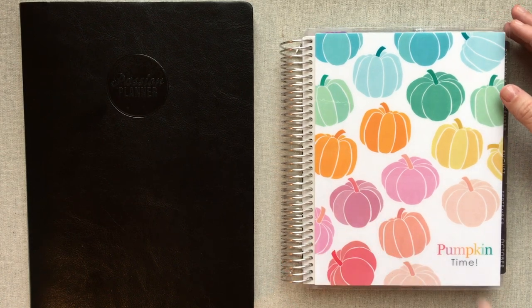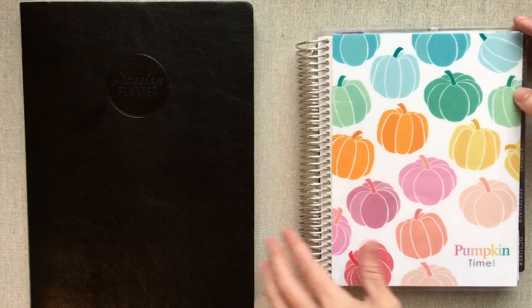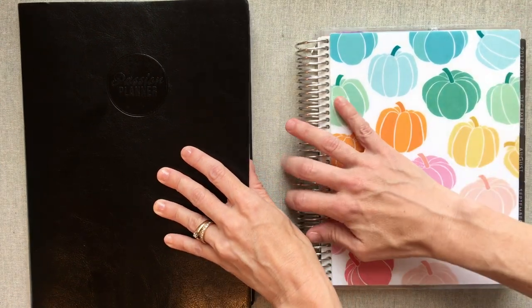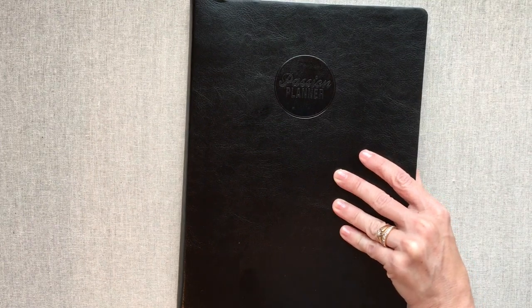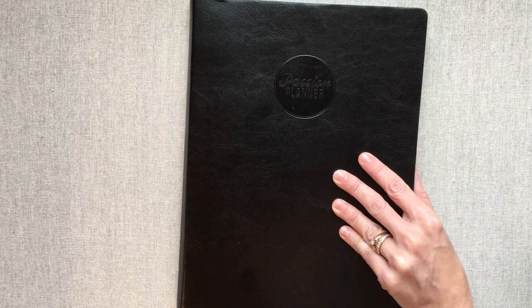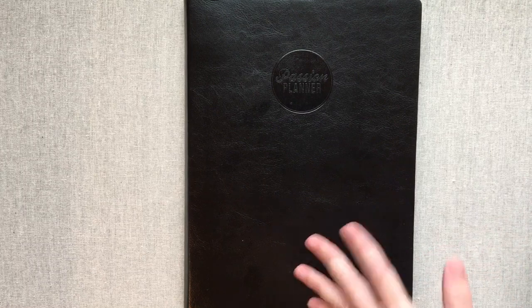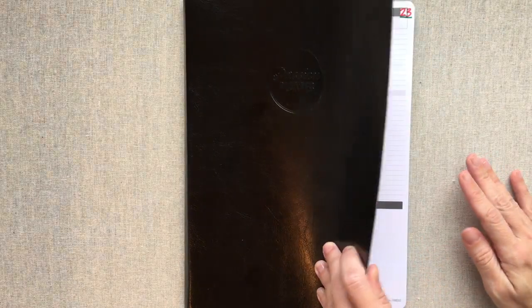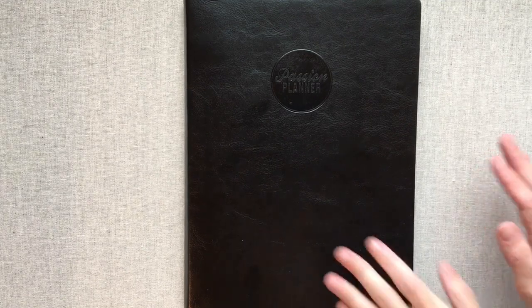I will try to remember to link that below, but if not, it's called my planning history. So this is not going to be going through a review of either one of these planners or all the features because I have separate videos on those. Check out my planner playlist on my channel. I have complete reviews of both these planners going through all their details page by page. So this is just going to be on how I use it and how my switch went.